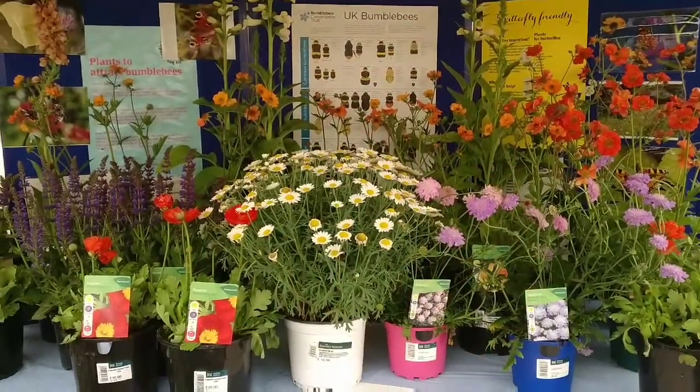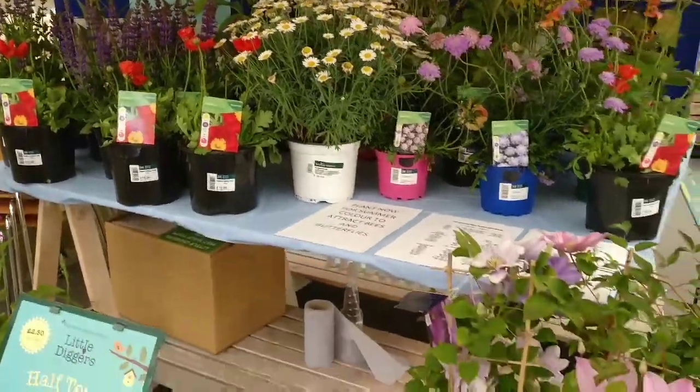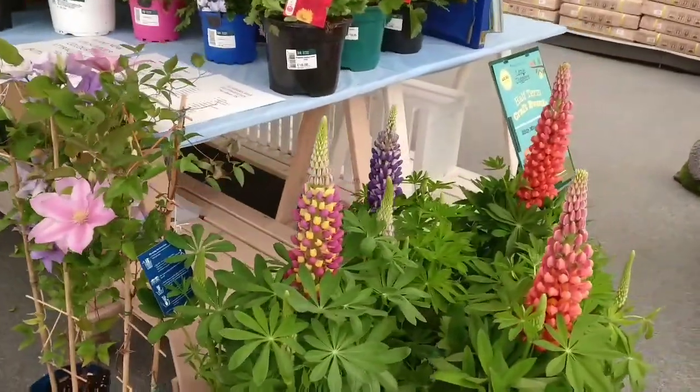I really like this. They've got a lovely display of pollinating plants so you can actually get some inspiration of things that you want to grow in your garden and set up yourself a bee cafe.